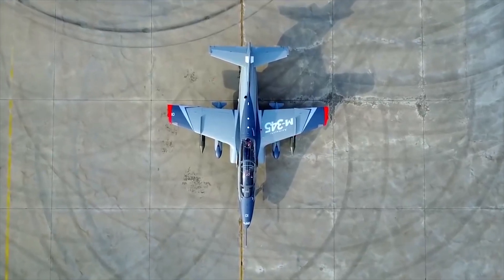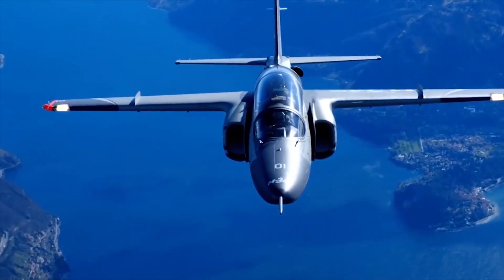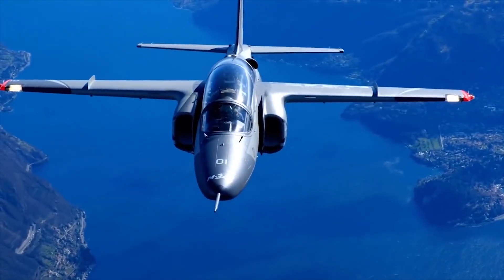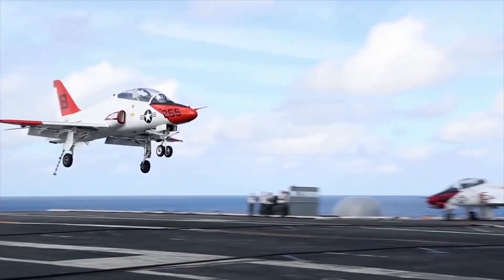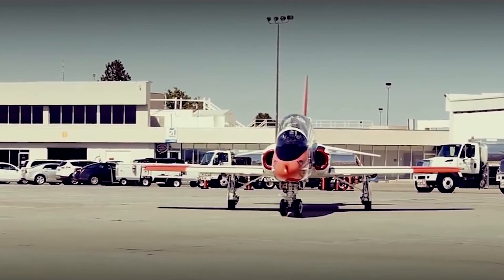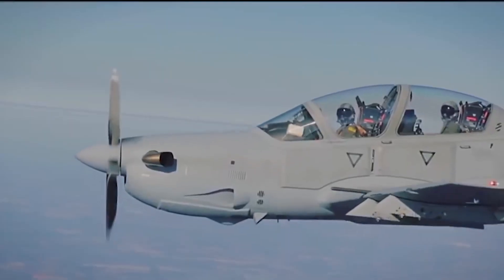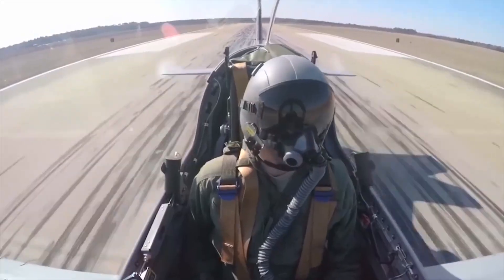Hello everyone, you are watching the channel Incredible Facts. A combat jet trainer is an aircraft intended for the education and training of armed forces flight crews. It includes training and combat armament suspensions and can be used in military operations. Today, we will show you the 10 best combat training aircraft in the world.